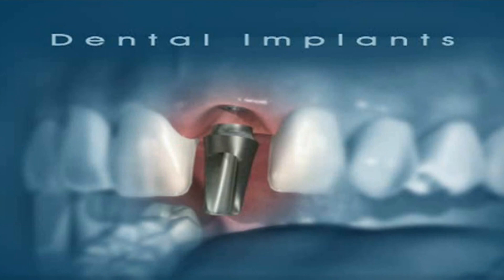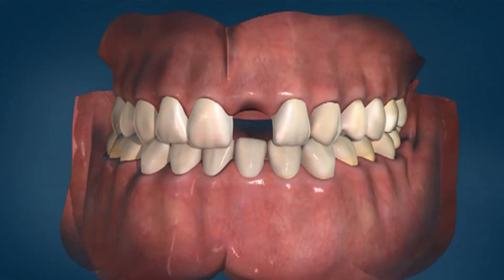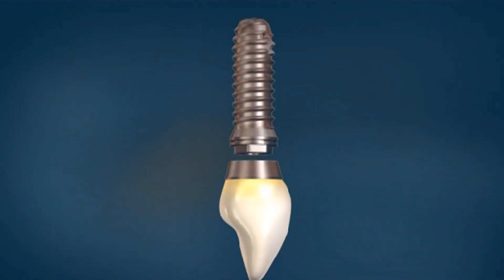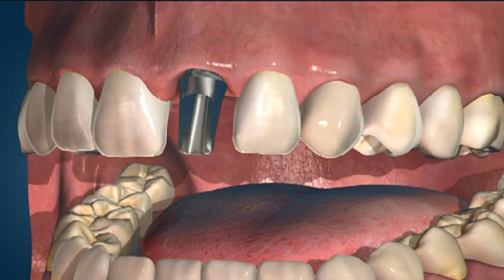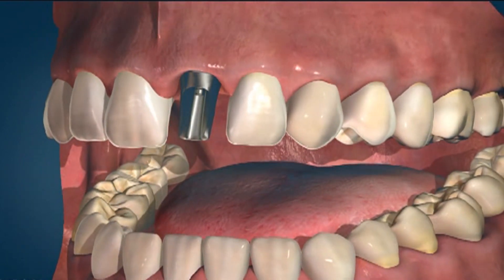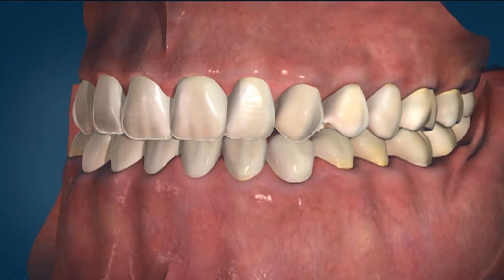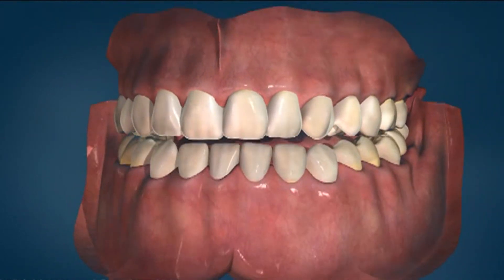Missing teeth? Implants may be the answer. If you want your new tooth to be as close as possible to the real one, implants are the solution. It's a completely artificial tooth, roots and all. A tooth-shaped abutment is attached to the implant and the technician makes a custom-built crown to fit onto it. Once your crown is cemented on, your new artificial tooth looks just like a natural one and your smile is as good as new.